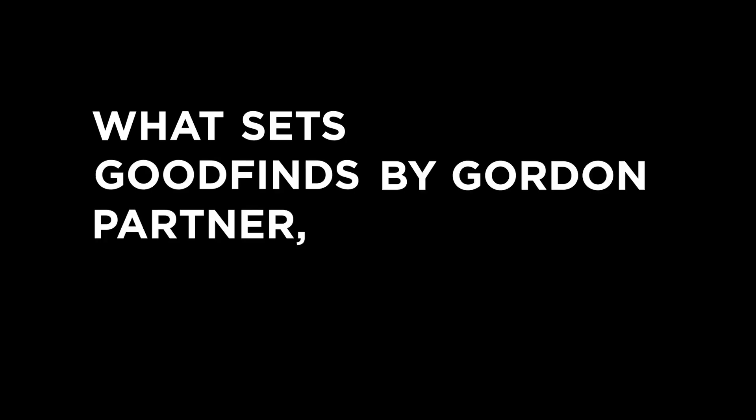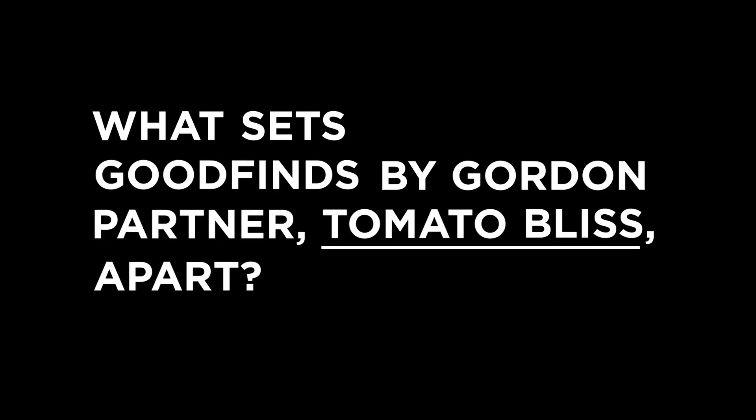What sets Good Finds by Gordon partner, Tomato Bliss, apart? We let someone who loves Tomato Bliss ask, because finding good often starts with being curious.